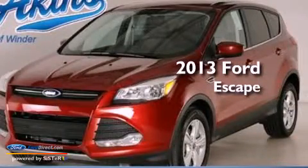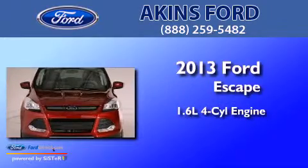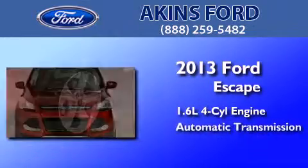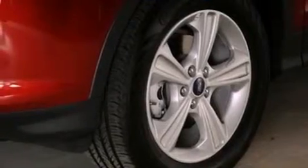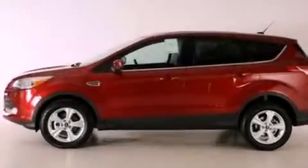This is a brand-new 2013 Ford Escape. It features a 1.6-liter four-cylinder engine and an automatic transmission. Its top features include an intercooled turbocharger and a limited-slip differential.